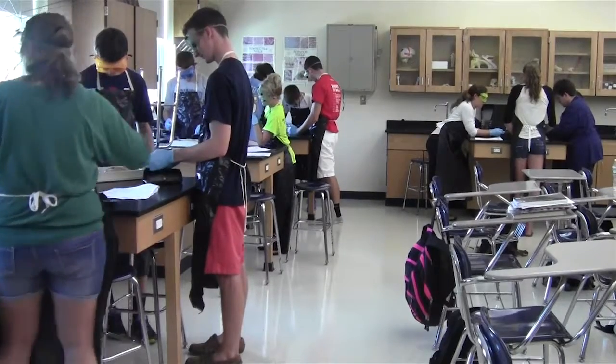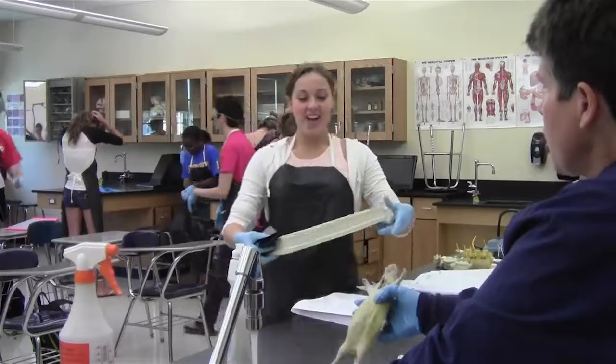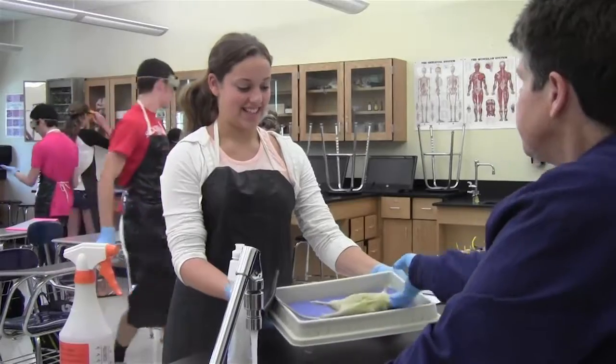Mrs. Bussler's senior anatomy students did their first lab in class last week. I've never seen the inside of a rat, so, you know, it's always a first. When the students got their rats, it was time to get cutting.